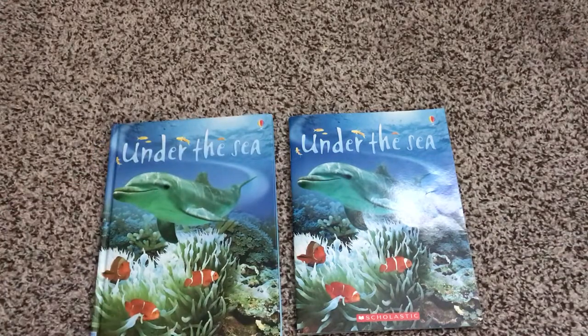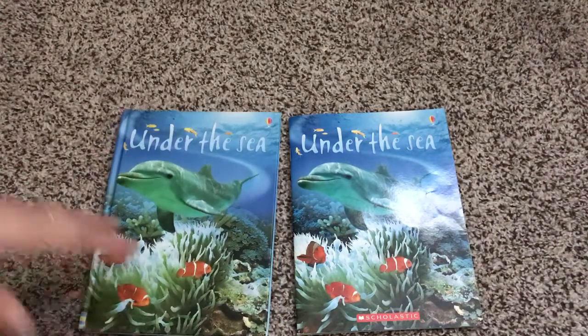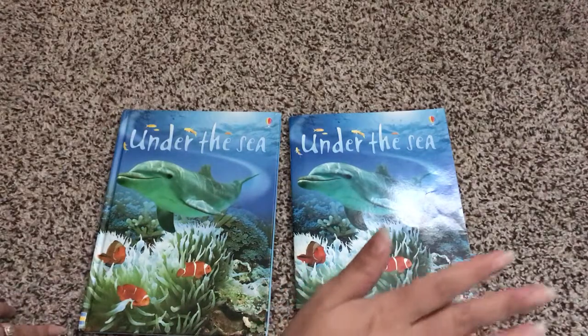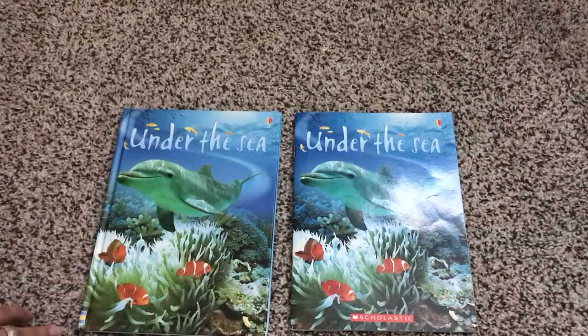If you have any questions, you can let your consultant know or comment below. That is one of the clear differences between a Scholastic published book and an Usborne book.